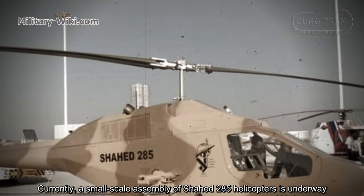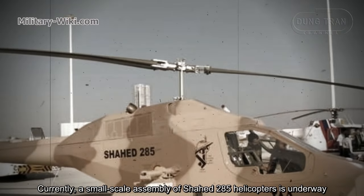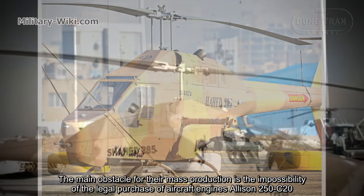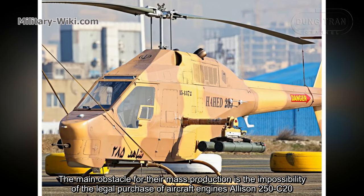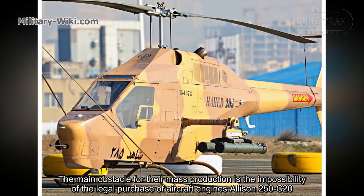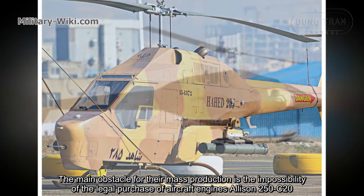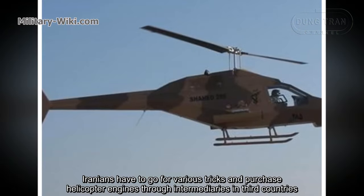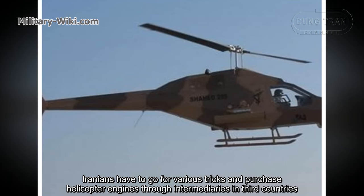Currently, small-scale assembly of Shahed 285 helicopters is underway. The main obstacle for mass production is the impossibility of legally purchasing the AH-85A engines, the Allison 250-C20. Iranians have to resort to various tricks and purchase helicopter engines through intermediaries in third countries.